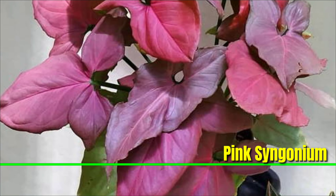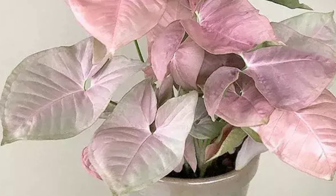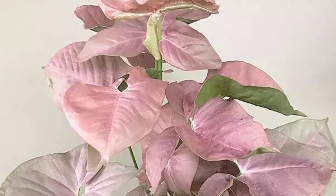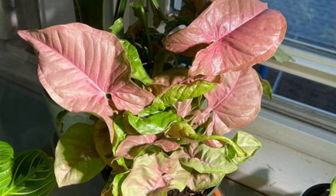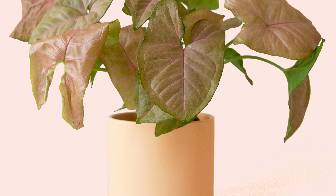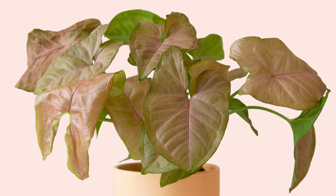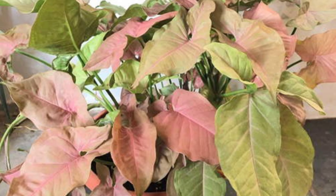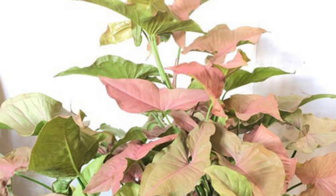Pink Syngonium, or Syngonium podophyllum pink, is a striking indoor plant known for its vibrant pink and green foliage. It has a vining or trailing growth habit, making it ideal for hanging baskets or elevated pots where its vines can cascade beautifully. It thrives in bright, indirect light, which helps maintain its pink coloration. While it can tolerate lower light levels, its growth may slow and the pink hues might become less pronounced. Water the plant when the top inch of soil feels dry, as it prefers to stay consistently moist but not waterlogged. It enjoys moderate to high humidity, so regular misting or placing it in a more humid environment can help it thrive.